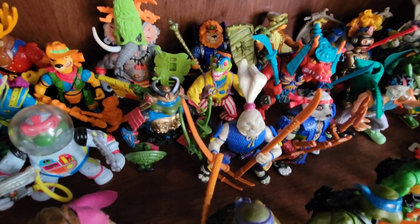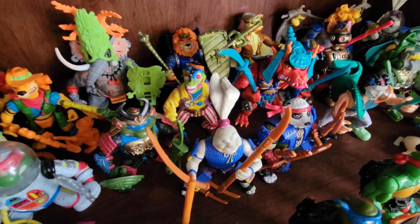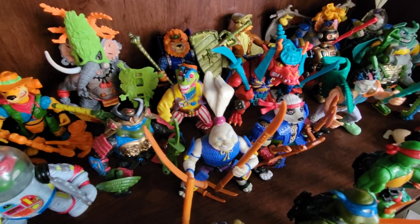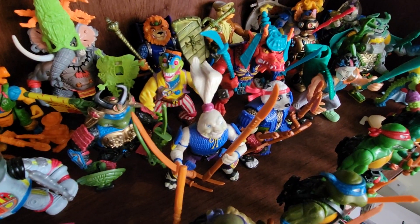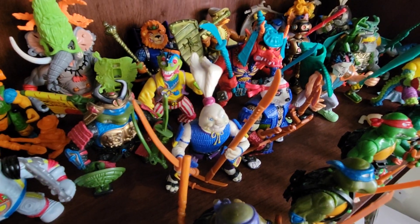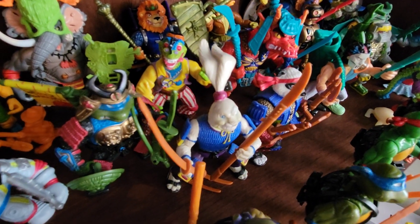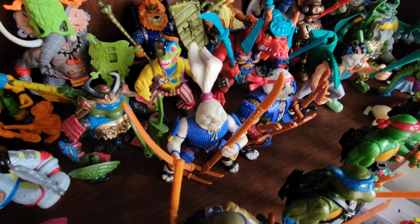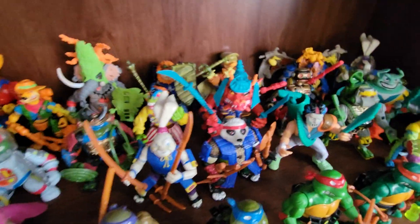The Rock and Roll Mondo Gecko is a new addition as well. He was in a pretty big lot of accessories that I got — all kinds of stuff. I think I spent around $100 total on this lot, and the seller had this figure which I did not yet have in my collection. Mondo Gecko is definitely one of my favorite characters, one of my favorite vintage toys. Very happy to add the Rock and Roll version, sometimes known as the Hippie version. I don't have any of his accessories yet, but he does have his tail and the figure itself is in pretty good shape.